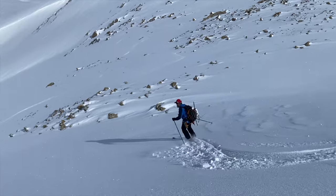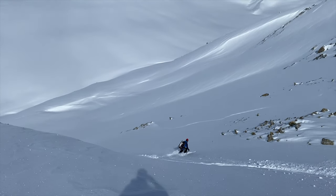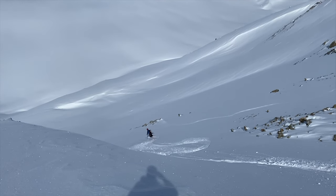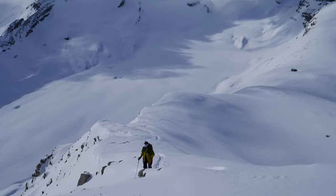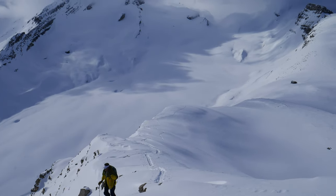We had three nights booked at the hut, so we made the most of it by doing some short day tours and enjoying the sensation of carrying light bags. Like the two days we'd spent accessing the hut, the two full days we had there were a mix of sunshine and snow, but the weather was still good enough for us to get out and have some fun on the mountains surrounding us.